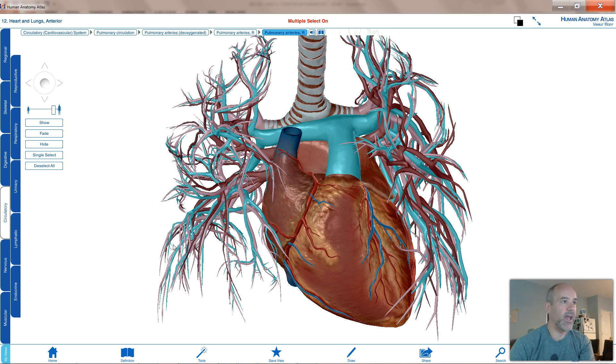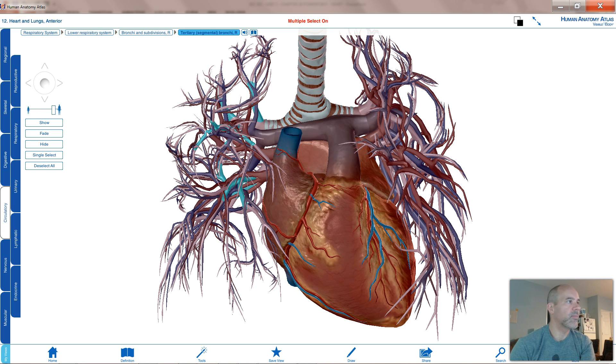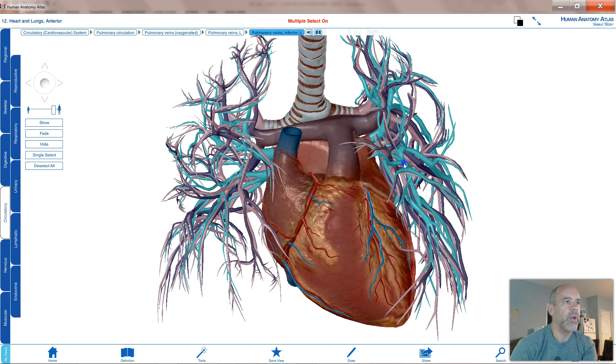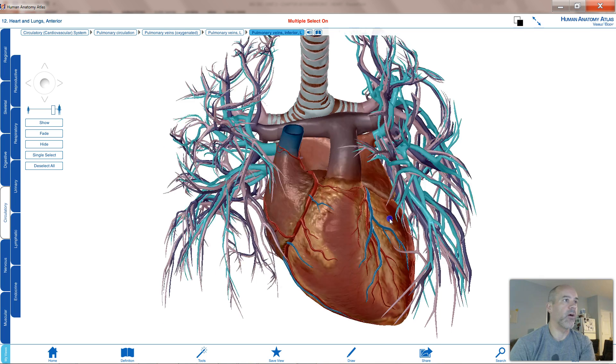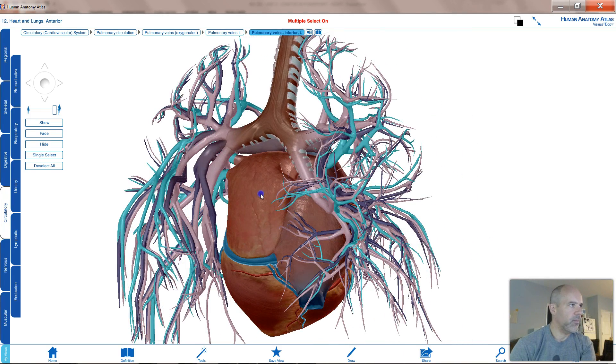Now the blood has picked up oxygen and given up its CO2. That blood flows away from the air sacs into pulmonary venules, which lead to pulmonary veins — highlighted here. Pulmonary veins are colored red instead of blue because they carry oxygenated blood. You can see a whole network of pulmonary veins from the left and right sides with oxygen-rich blood. Rotating to the back, two larger pulmonary veins flow into the left atrium.